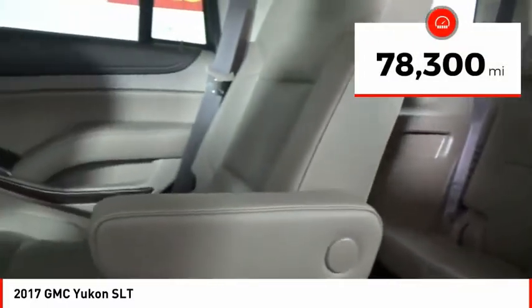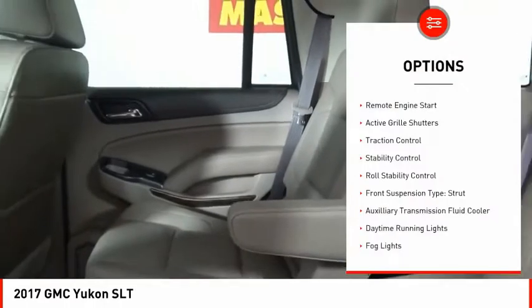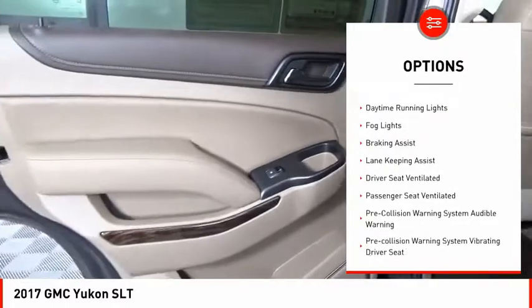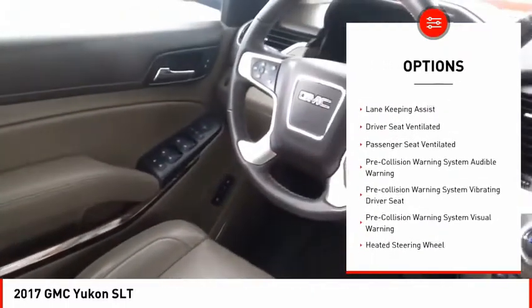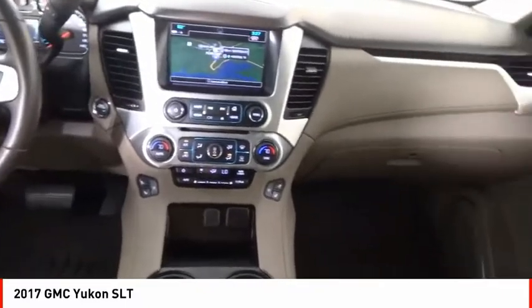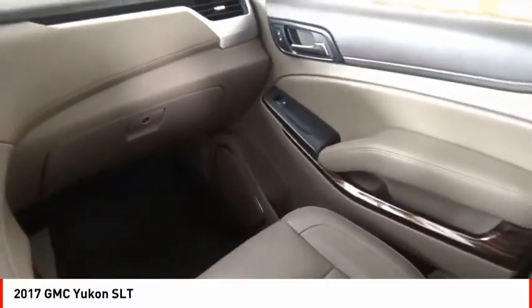This vehicle has less than 80,000 miles. Here are some of this vehicle's great options: remote engine start, active grille shutters, traction control, stability control, roll stability control, front suspension type strut, auxiliary transmission fluid cooler, daytime running lights, fog lights, and braking assist.